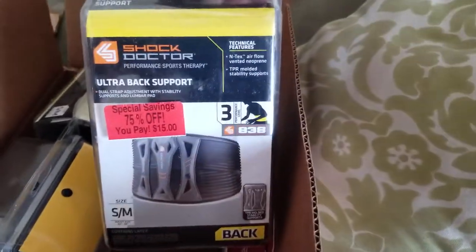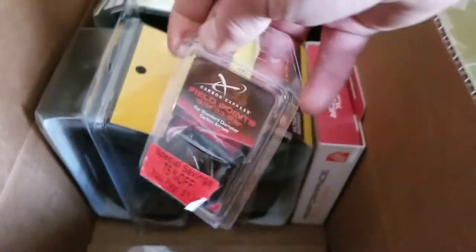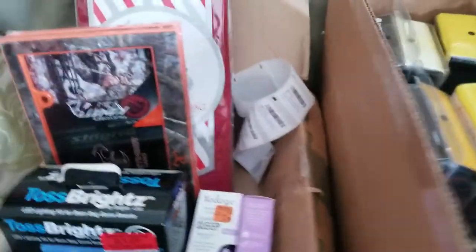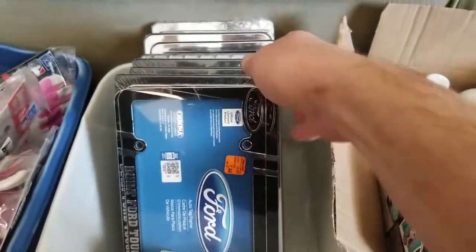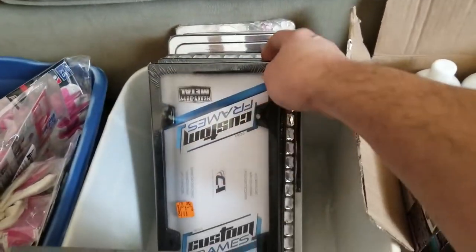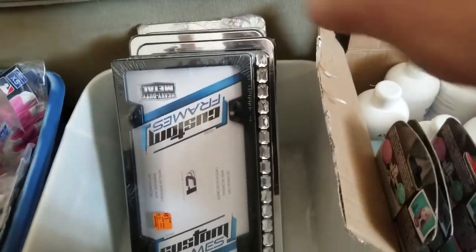Meijer had some pretty good markdowns. Got some health things — back support at 75% off. Arrow points, field points, also 75% off. I actually had a little bit of Christmas stuff left over too; most of it was junk — that wreath and garland bag was a scam pretty good. These license plate frames I thought were fun. They have a bunch of different themes — Ford, Realtree, and whatever. Ranks on some of these were really good: 50,000, 70,000, 90,000. But a couple of them were ranked like a million.